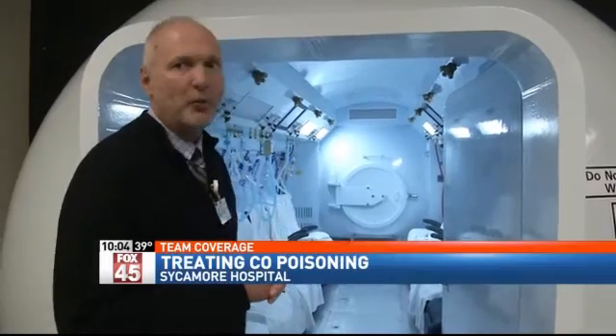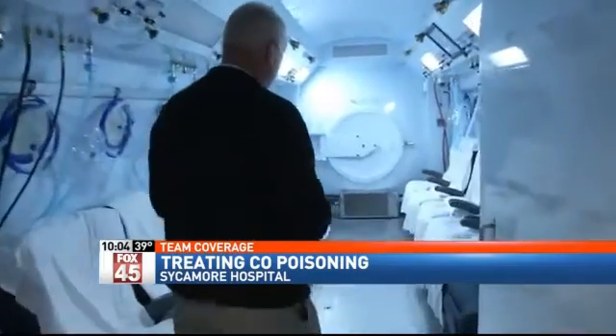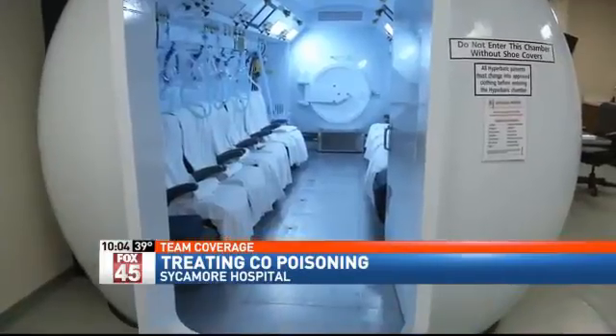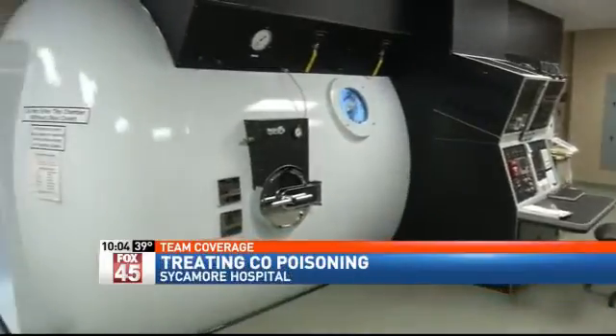This chamber can accommodate 12 patients. It's like walking into an airliner. At Kettering Health Network's Sycamore Hospital, Bruce Warren says that's what patients feel like during treatment in this hyperbaric chamber. We tell patients it's like taking an airplane, a flight in a plane — you feel pressure changes in your ears. Even though this one looks more like a submarine from the outside.